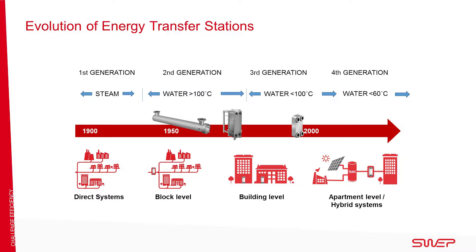Today, building level substations are combined with tap water stations in each apartment, sometimes with hybrid heat sources and a mixture of district heating, solar power and heat pumps. In the most recent development, the most cost-efficient and smaller BPHEs have been used to build apartment level subscriber stations.